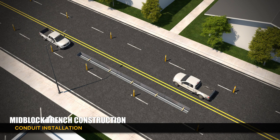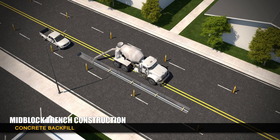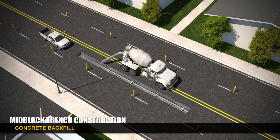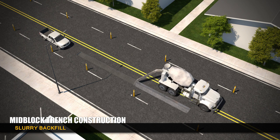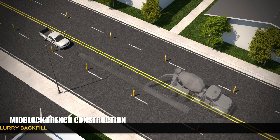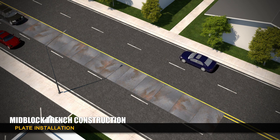PEPCO utilizes either fiberglass conduit or steel pipe for underground transmission lines as determined during engineering. Shown here, construction crews will install conduit and place it into the trench using reinforcement bars to hold it in place. Concrete encasement or thermal backfill is poured into the trench to encase and secure the conduit. After several hours, a slurry mix is poured and steel plates are placed on top to protect the site and allow traffic to continue to flow.